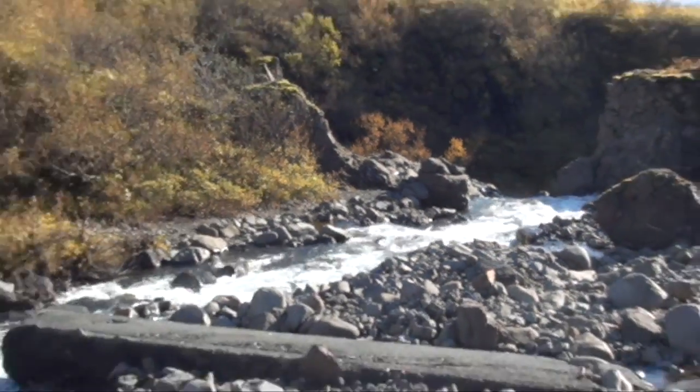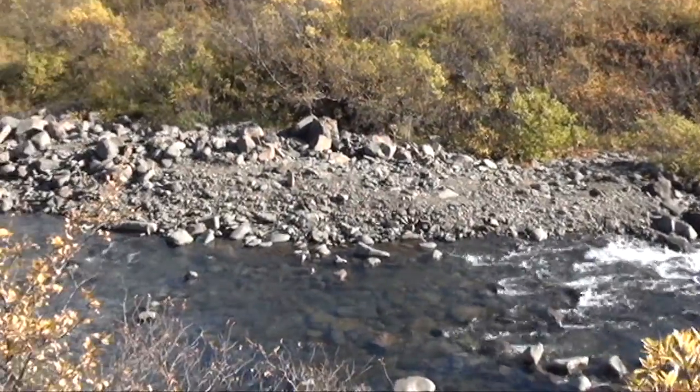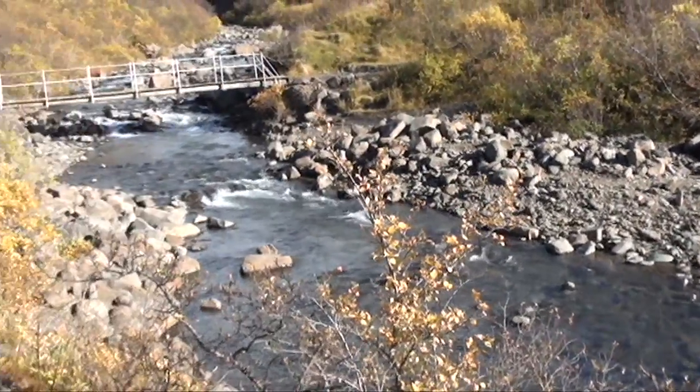Spring water is running down the hillside, giving life to an abundant vegetation, mainly birch trees and willow bushes.